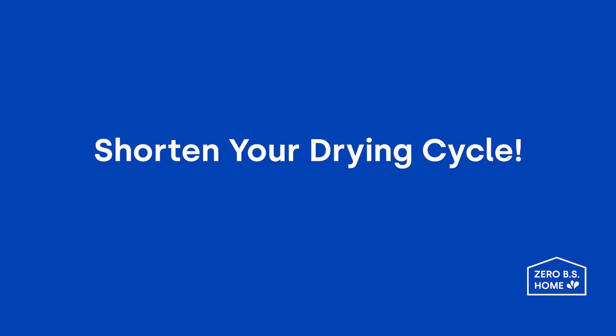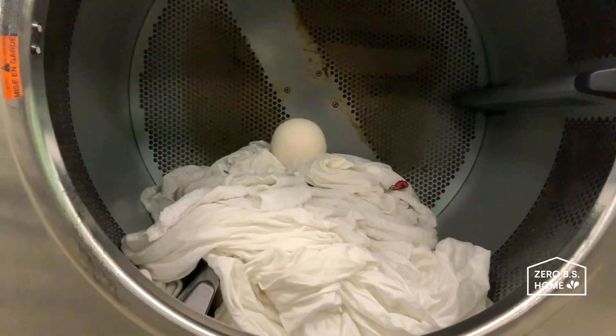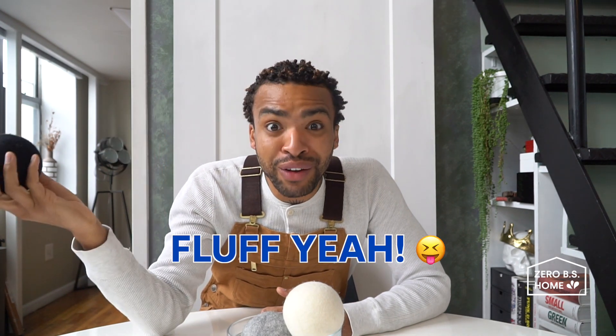Shorten your drying cycle. Little tip — over-drying your clothes is what causes static. Our dryer balls make your clothes dry faster, so make sure you shorten your drying cycle to keep static at bay. In conclusion, by throwing in a dryer ball, you can reduce your drying time and save some energy. Fluff, yeah?